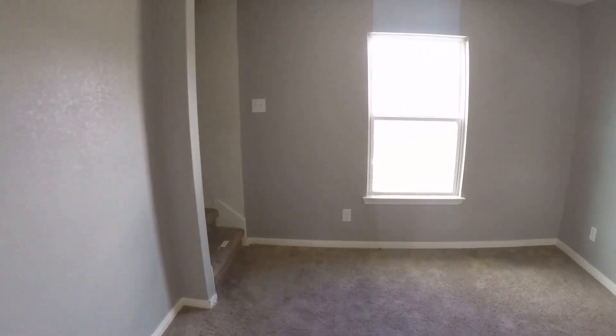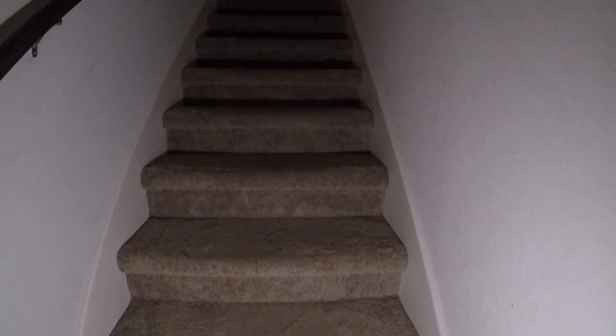We'll make our way up the stairs to the bedrooms. The carpeting will need to be replaced on the staircase and throughout the home. Like I said, a touch-up coat of paint and you're pretty much done.